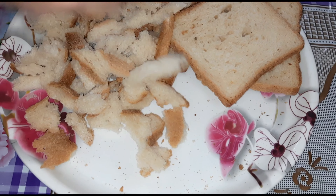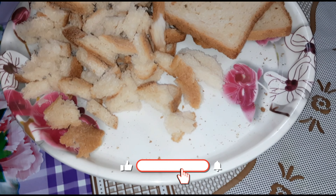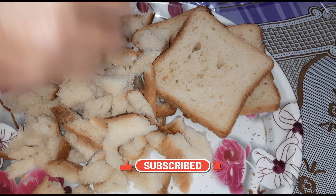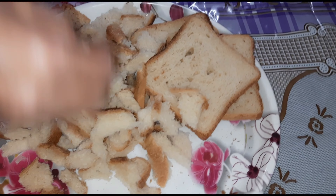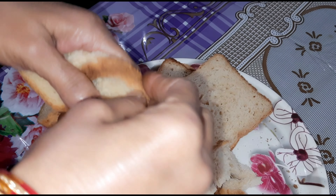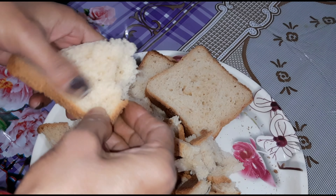If you like, please like, share and subscribe to my channel.